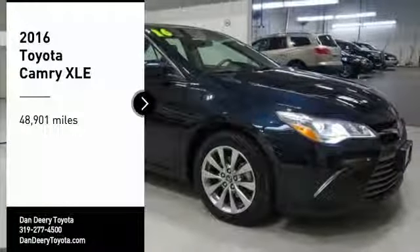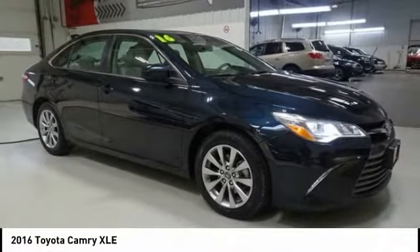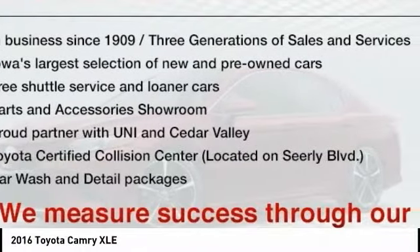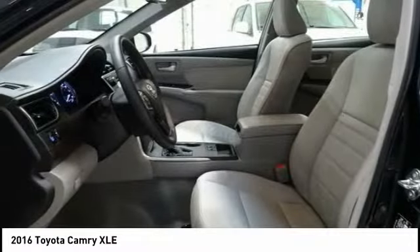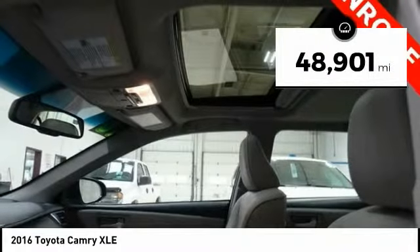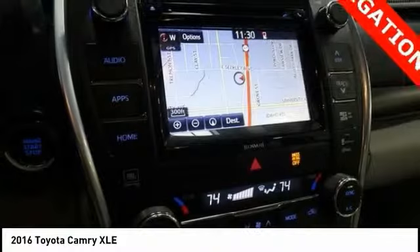Stop by and take a look at the 2016 Camry. The Toyota Camry is an affordable midsize car — reliable and a great comfortable commuter car. This vehicle has less than 50,000 miles. Here are some of this vehicle's great options.